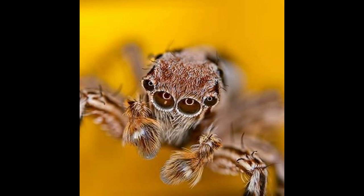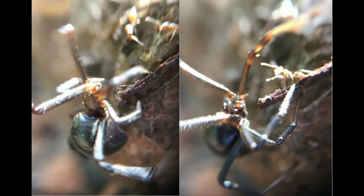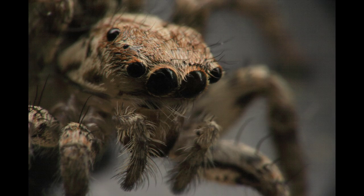Over 300 spider species mimic the social behaviors, morphological features, and predatory behavior of ants. Fourteen genera of jumping spiders (Salticidae) mimic ants, and the jumping spider genus Myrmarachne are Batesian mimics, which resemble the morphological and behavioral properties of ants to near perfection.